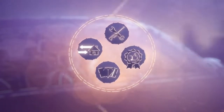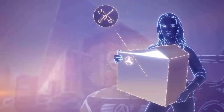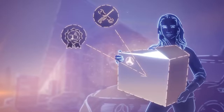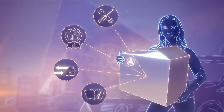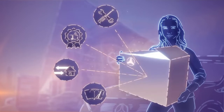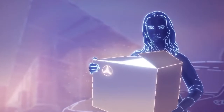We now offer different service packages with the vehicle itself. This means that you can put together services such as maintenance, extended warranty, pickup and delivery service, or wear and tear repairs into your own individual, all-round, worry-free package, right along with your vehicle purchase. That way, you don't have to take care of further services after purchase.